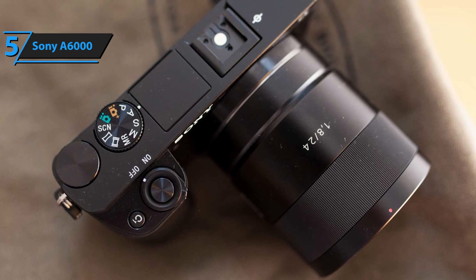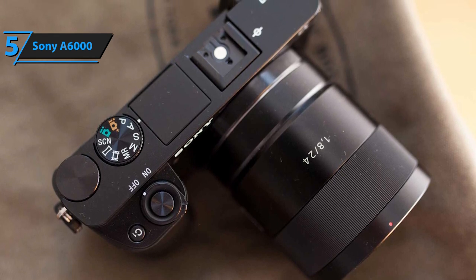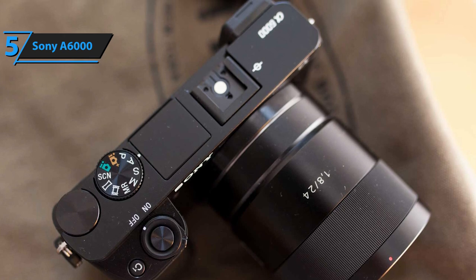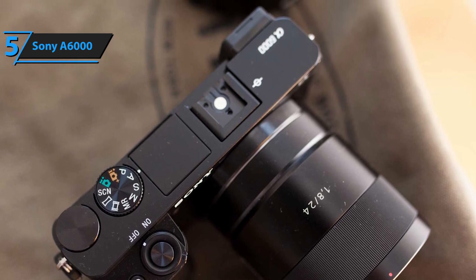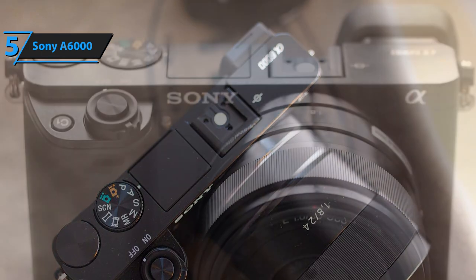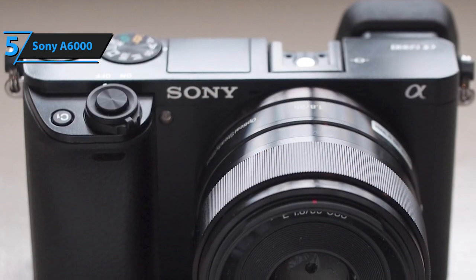And as you also may or may not know, one of the best representatives of this category is the Sony A6000. This fella comes with a quality composite plastic body, adorned with simple curved lines with a practical armrest, which guarantees safe and comfortable handling.